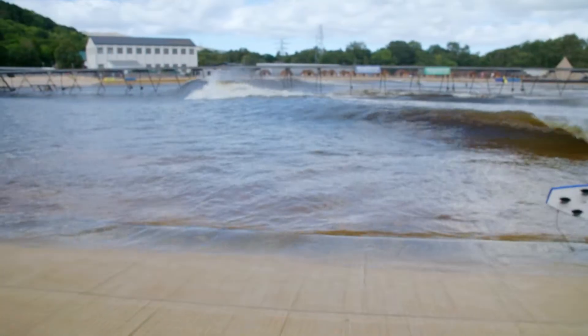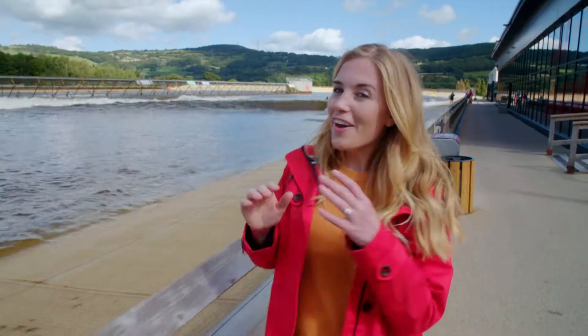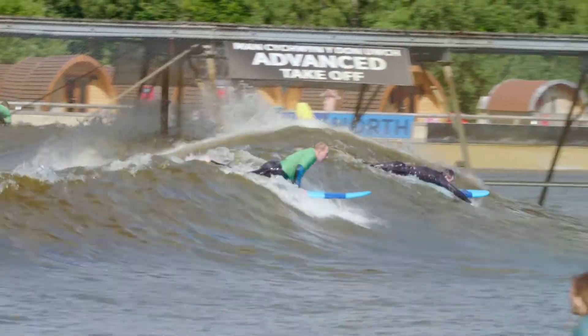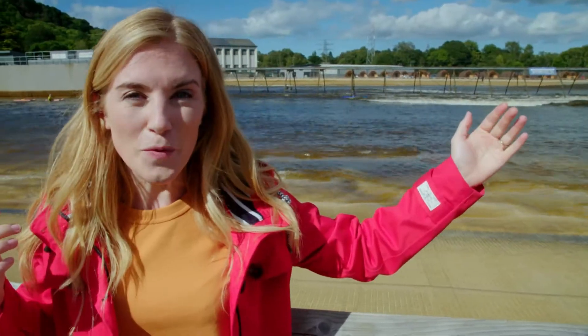That was really interesting, wasn't it? Waves can be great fun. I've come to a place that makes enormous waves so I can show you the energy inside them. It's a surfing park. Here they make artificial waves. That means they're not made by energy from the wind. Instead, the waves in this pool are created by a huge machine that rushes through the water.